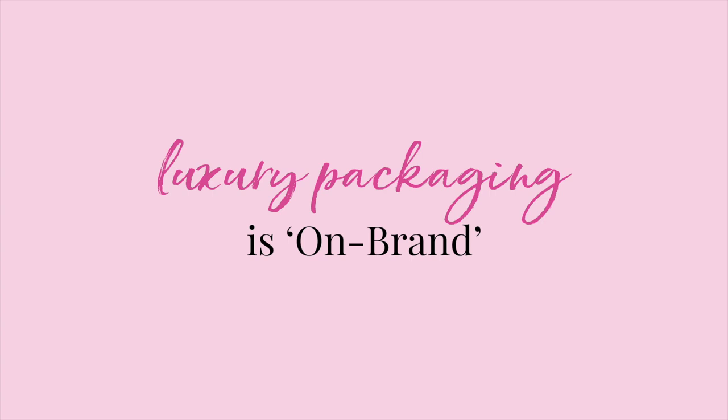Tip number one: luxury packaging is on brand. This might seem obvious, but it's surprising how often I see small business owners with packaging that is not on brand. You might be wondering how much does packaging even matter? And I'm here to tell you it matters — a lot.